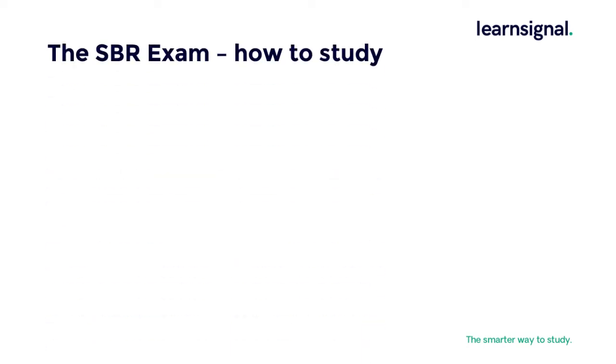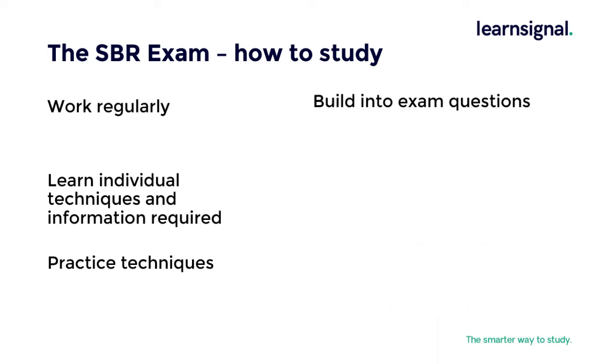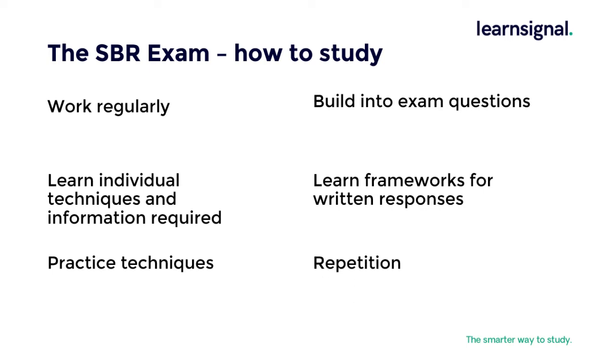Recommendations for the best way to study for your SBR exam are pretty obvious, but require being followed. It requires regular work — you need to learn both the techniques and communicate the information learned during your study to address scenarios provided in an exam. Techniques need to be practiced, frameworks need to be learned, written responses practiced, and repetition of practice is key.